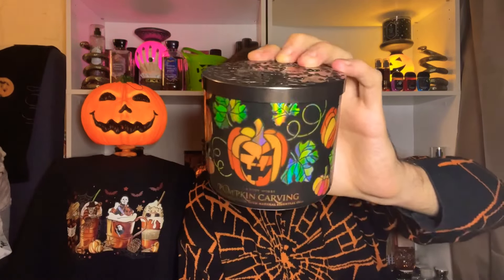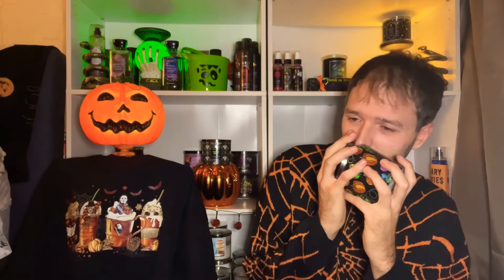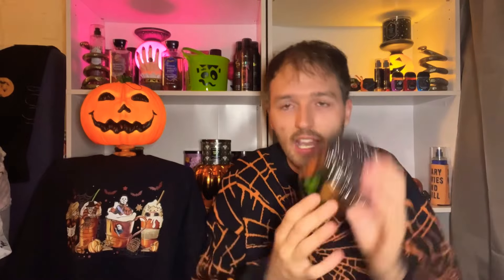Also from Bath and Body Works is Pumpkin Carving, one of their traditional Halloween scents. Last year it would not have made any list — the scent notes turned me off initially. But burning it this year, that brown sugar note is so good. It mixes with pumpkin seed and freshly carved pumpkin — pumpkin on top of pumpkin with some spiciness and smooth brown sugar sweetness. I'll be burning Pumpkin Carving next month too since it's still pumpkin season going into November.